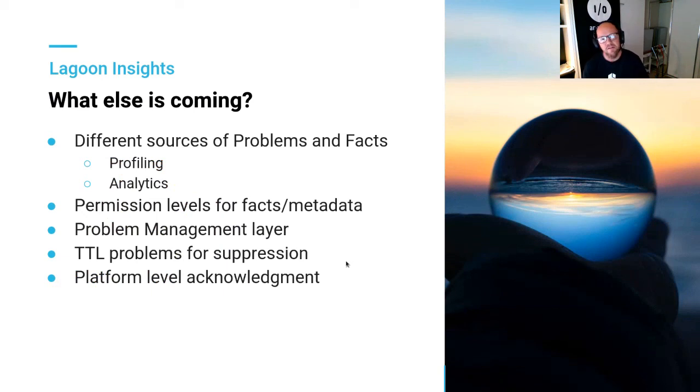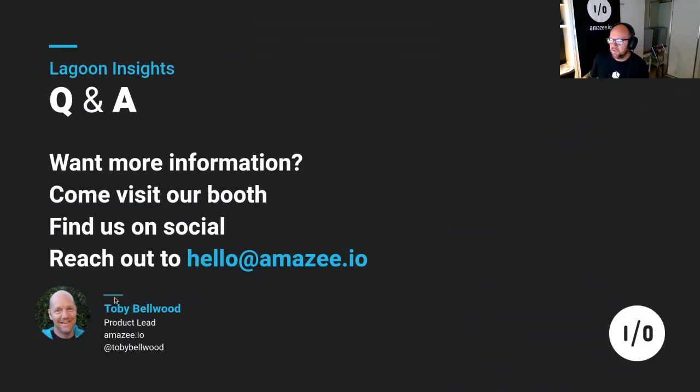We're really keen to start working on profiling and analytics as a source of problems — being able to identify slow-loading sites, sites attracting additional traffic, and from an observability point of view, putting metrics behind site performance. If we've got a site with good uptime and good deployments, being able to put those measures against projects so at a glance you can see what are your healthy versus unhealthy sites is really valuable for a team managing 100 properties. We're also going to work on permission levels and how to manage problems from a top layer — as Amazee, if there's a problem in one of our base images, we want to acknowledge it at the platform level and let everyone know the next release will fix it.